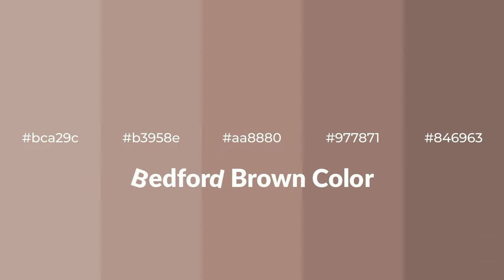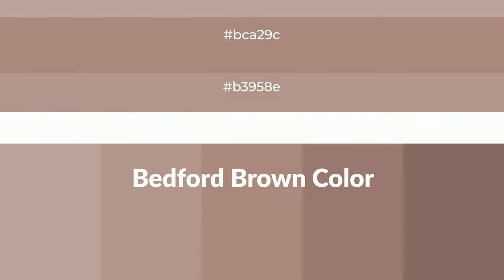Warm shades of Bedford Brown color with brown hue. For your next project, to generate tints of a color, we add white to the color. Tints create light and exquisite emotions.